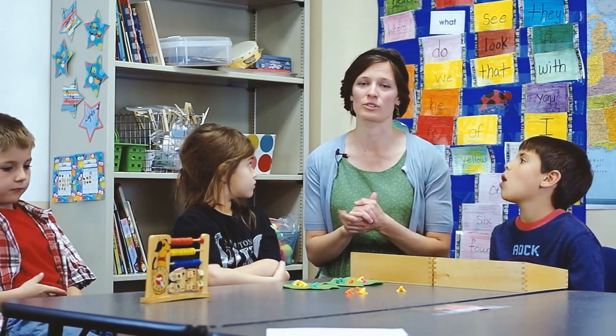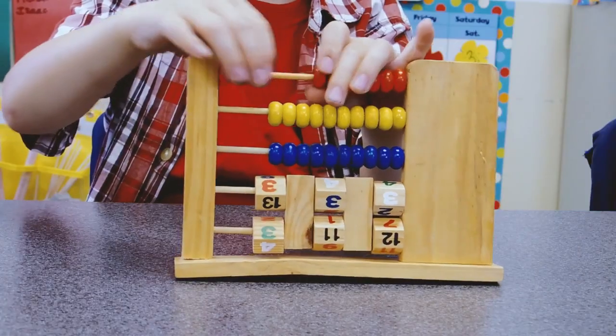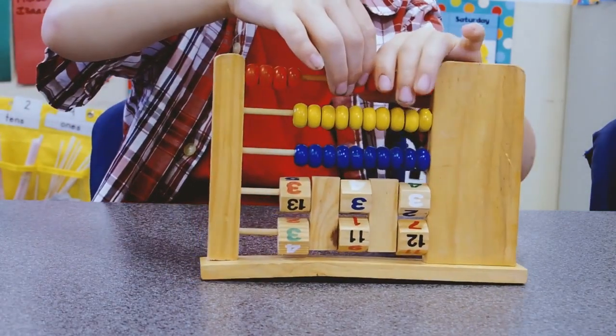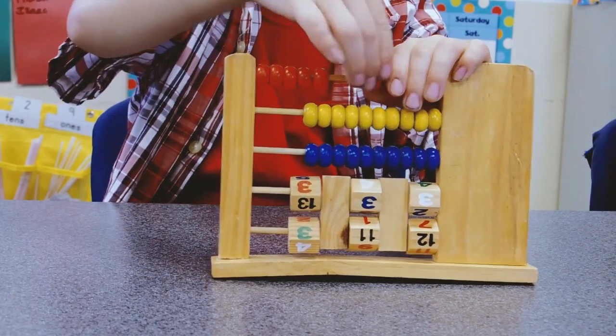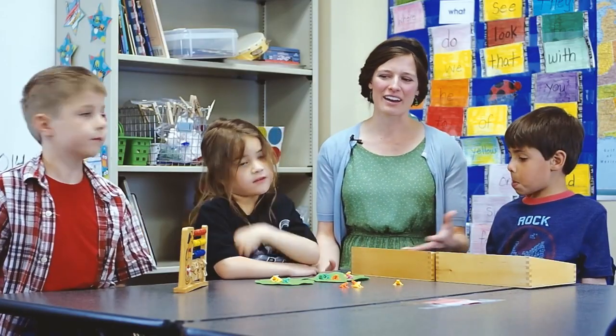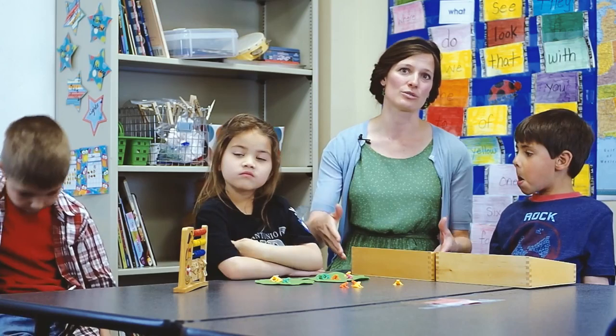The abacus is a great tool, especially for kids that are struggling with one-to-one correspondence — recognizing that one number corresponds to each bead when counting. This is a great way to use many different methods to solve a math problem.